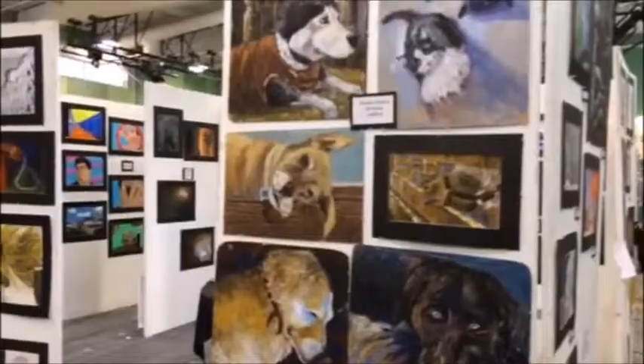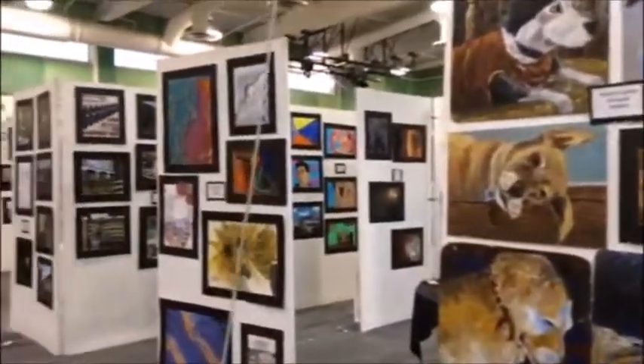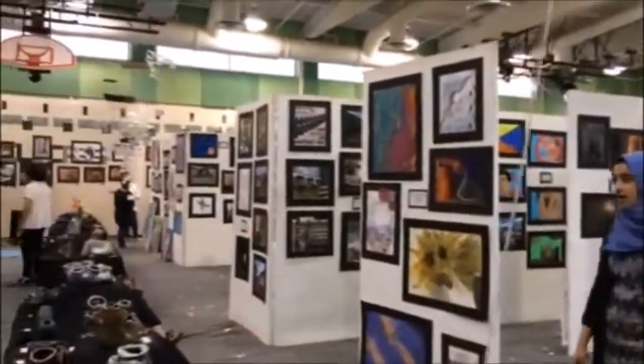In order to get artwork into the Fine Arts Festival, you need to be an art student at WJ. And every art student at WJ is required to have a piece in the art show. There is a wide variety of art in the show, ranging from sculpture to painting to photography.